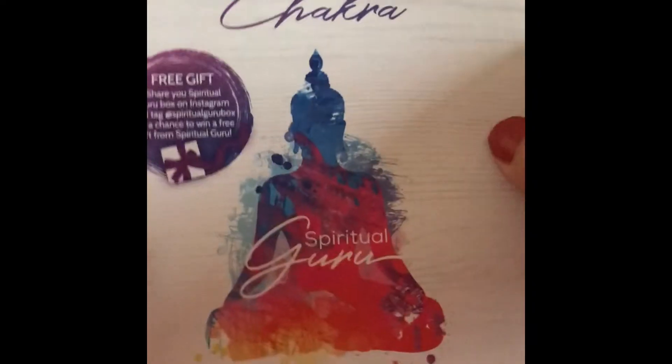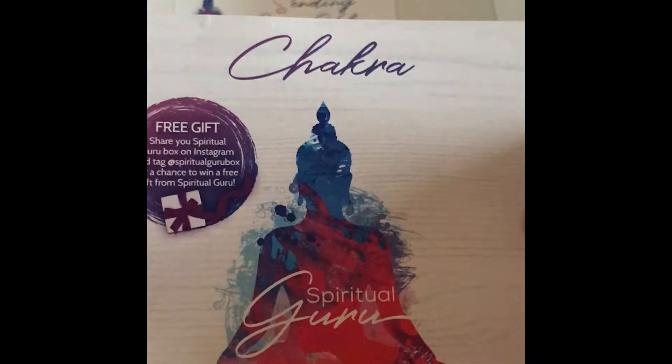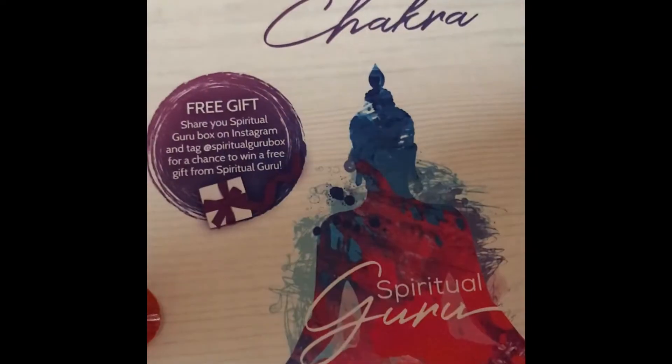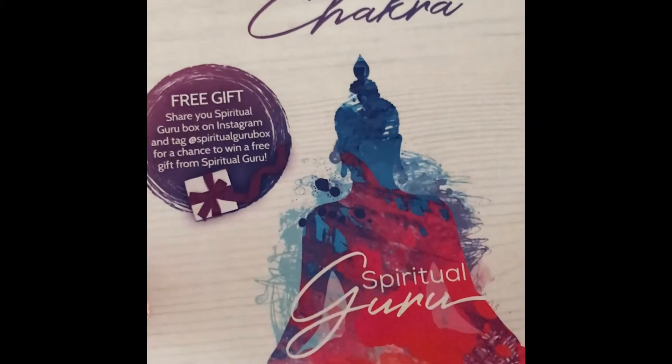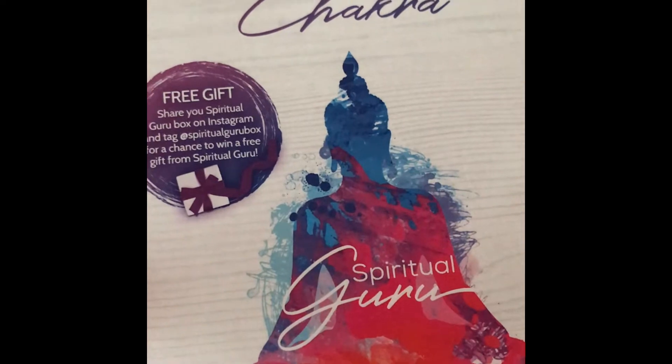This month we have our chakra theme, which I'm super stoked about because I love working with chakras. Also don't forget to share on Instagram and tag spiritual guru box — they will enter you for a chance to win a free prize with your next box.